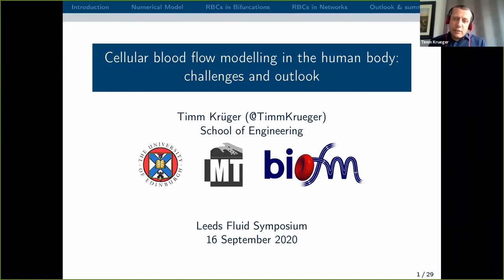The topic of my presentation is blood flow modelling, in particular with a view to what we can do about blood flow modelling in the human body. The presentation is to some extent about what we have done in the past and what we're working on, but I also want to keep a strong emphasis on outlook, because I think these presentations should always engage the audience and tell them about open problems and point them in interesting directions.